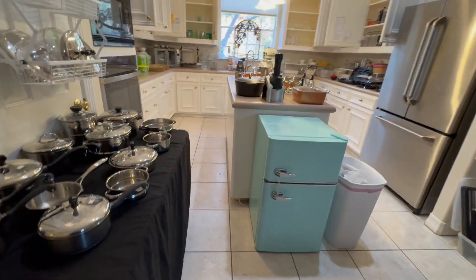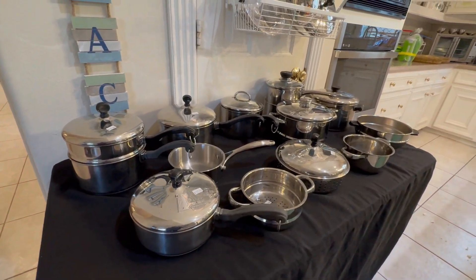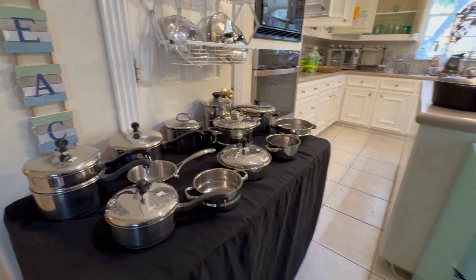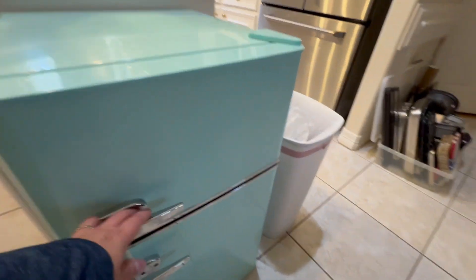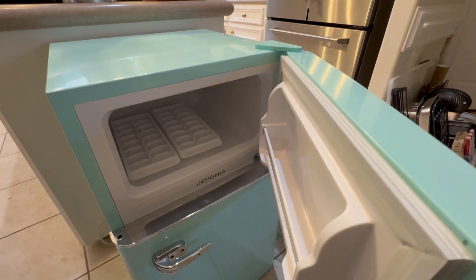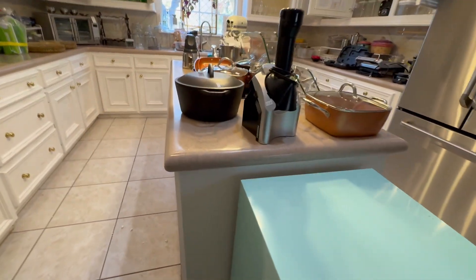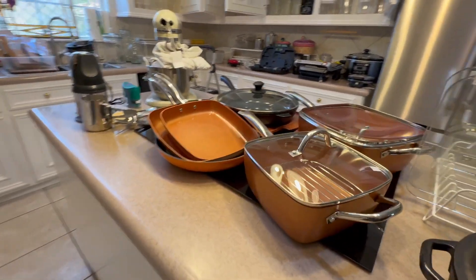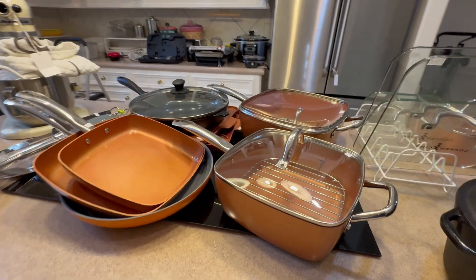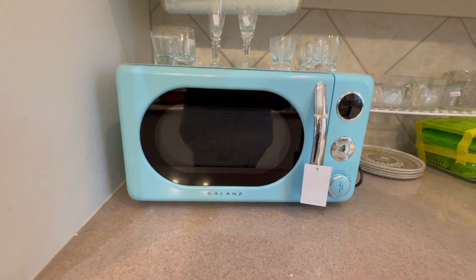This is a fully stocked kitchen. Lots of pots and pans — there's a couple different sets. We have this silver set of pots and pans. I have to point out this cute little refrigerator, a little turquoise fridge. It's plugged in, it works, it's cold. This Insignia is great for a little movie room, even a college dorm or kids' bedroom — it's really cute. We have some Lodge cast iron. And then we have a lot of this Copper Chef pots and pans — I have those at my house and I love them. Another little cute appliance, also turquoise.